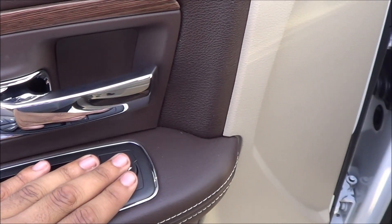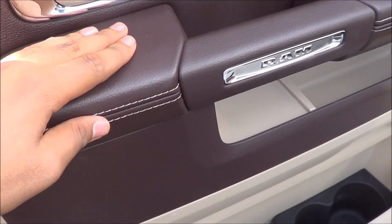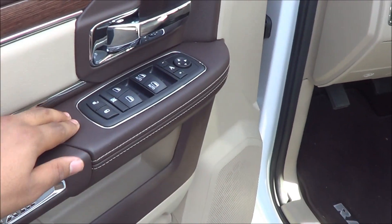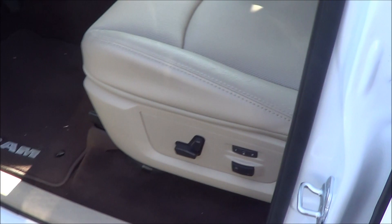You have power windows, mirrors, power door locks, and chrome door handles. There's nice stitching and attention to detail in the Ram, and you do have memory seat settings for two people.